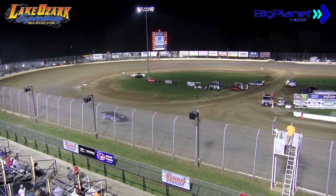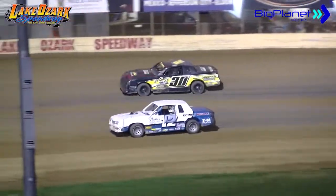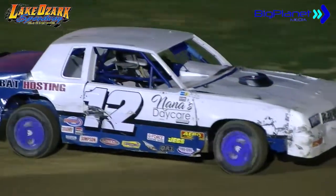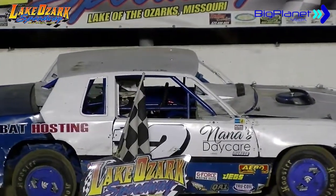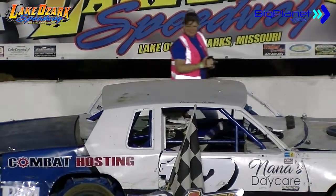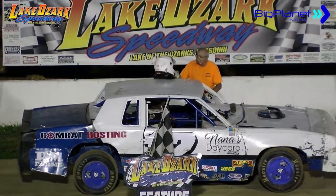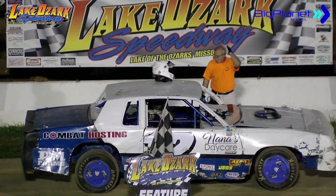A caution on that final lap — trouble for the 22J of Jordan Strong. The second-generation racer out of Mexico has been on fire here in 2020, been awfully, awfully close. Finally able to secure the victory — his first of 2020 for second-generation racer Parker Smith of Mexico. First-time winner in your Serdike Yamaha Pure Stock Division. Race fans, it's never, ever, ever any sweeter than that first one. Get ready to make some noise — it is the driver of the 12 machine, Parker Smith of Mexico, your Serdike Yamaha Pure Stock feature winner.